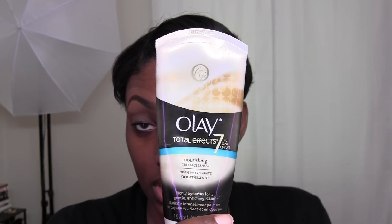For a face wash I use this Olay nourishing cream cleanser. I don't use this every day — maybe once a week, just to get everything off my face. Then I use witch hazel in a little spray bottle with a cotton pad. I use witch hazel on my face every day — in the morning right before I put on my moisturizer, and at night before I go to bed.